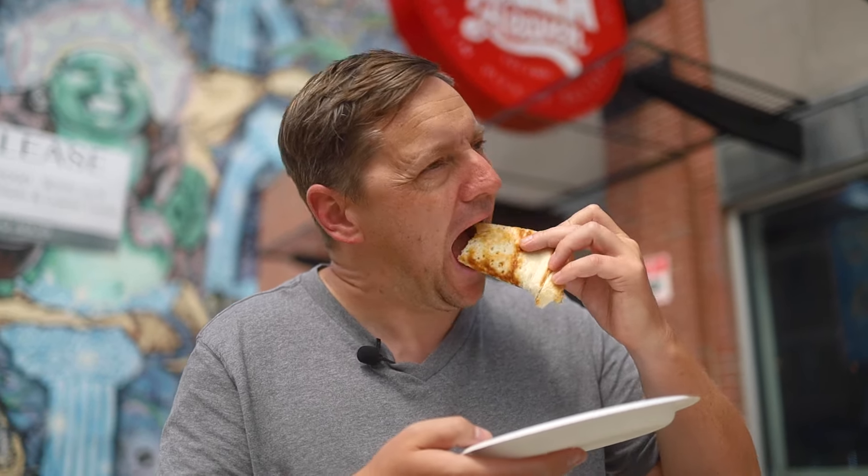Oh wow, that's good. The pepperoni's nice and crispy. Got that cheese with the tomato sauce. It's not quite as crunchy of a dough as Shorty's, but I kind of like this — it kind of melts in your mouth. For me, this is really good. I'm going to have to give this a 9.5 out of 10. The pepperoni pizza from A Little Pizza Heaven.